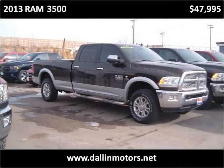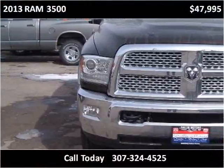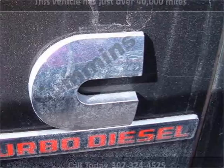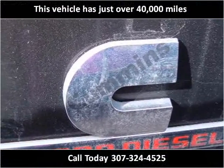This 2013 Ram 3500 is available from Dallin Motors. This vehicle has just over 40,000 miles.